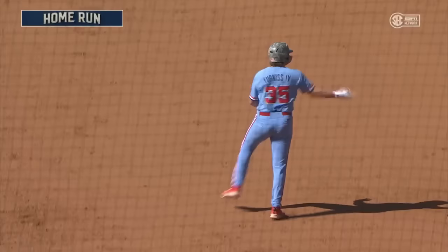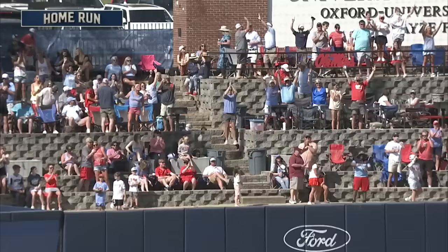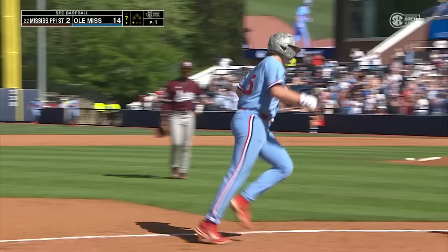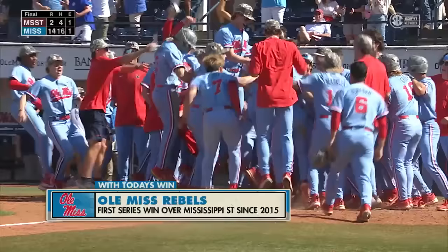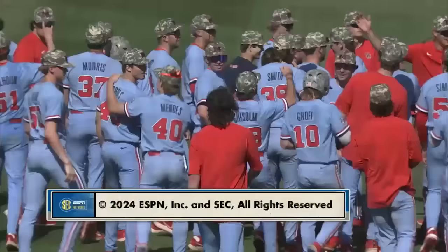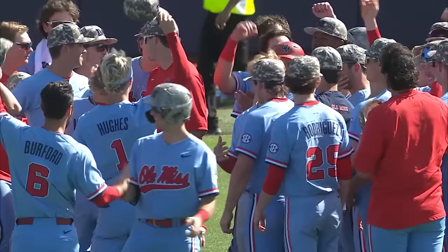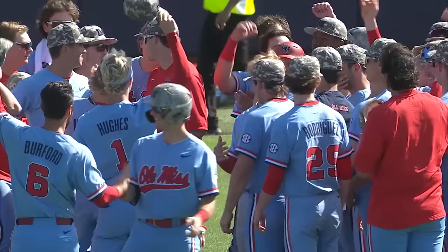Furness hits the ball in the air to left field. Chance on the run — Chance watches it fly over his head. It's a walk-off three-run home run for Will Furness! Ole Miss takes the series against Mississippi State for the first time since 2015. The Rebels celebrate a series win over their in-state rival Mississippi State. For Keith Kessinger and our entire SEC Network crew, I'm Richard Cross. Thanks for being with us. Ole Miss wins it 14-2 and takes the series over the Bulldogs.